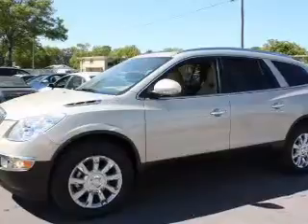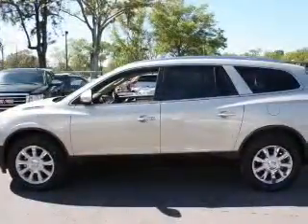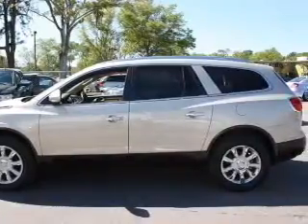Reach your destination effortlessly with GPS navigation. Stand out from the crowd with premium wheels. The anti-lock braking system will help deliver you safely to your destination.